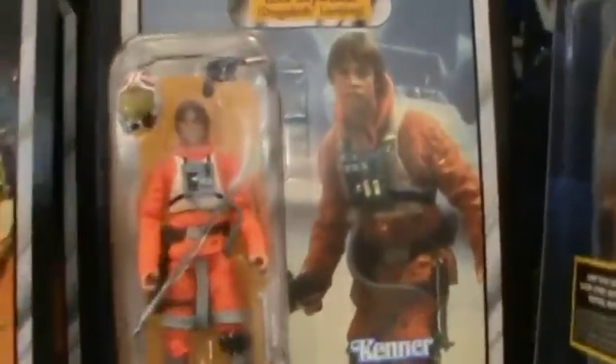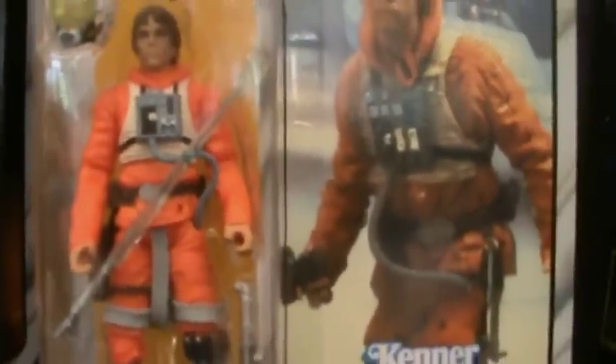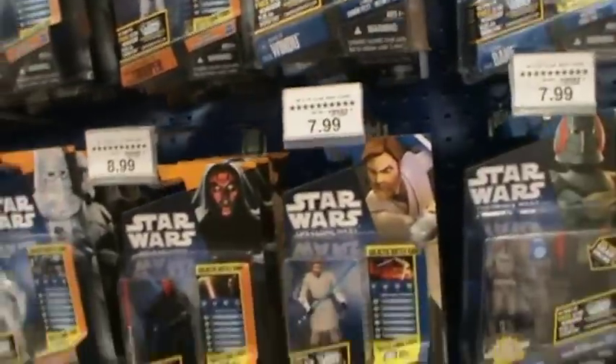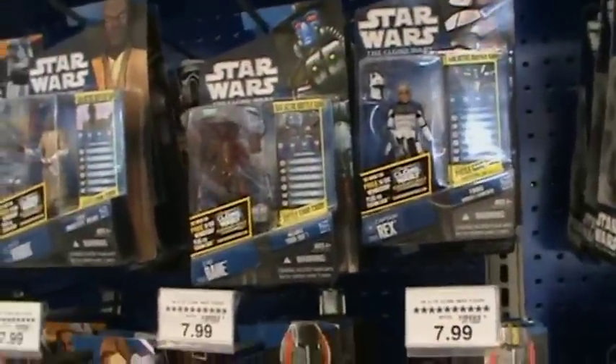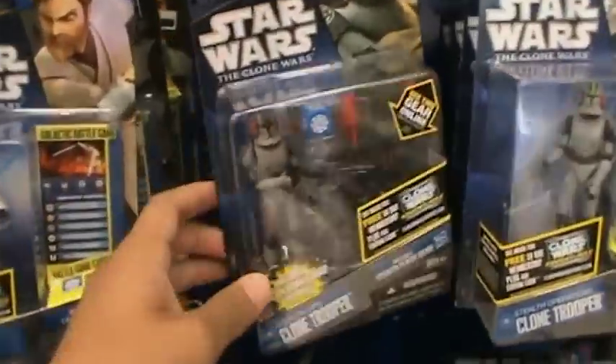Oh snap, they have the clear Luke! Oh — Stealth Ops! Brand new!